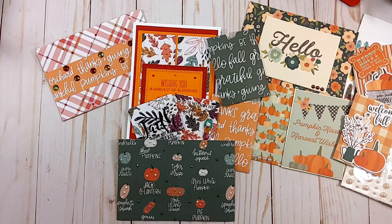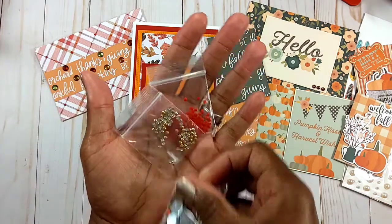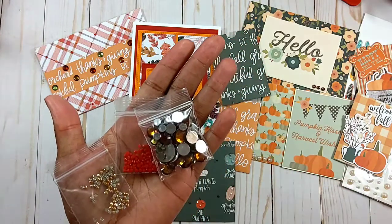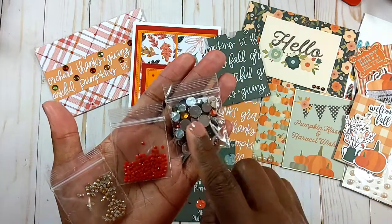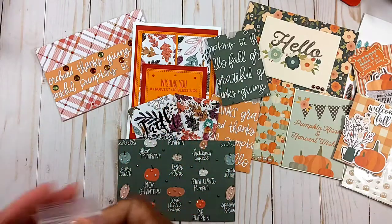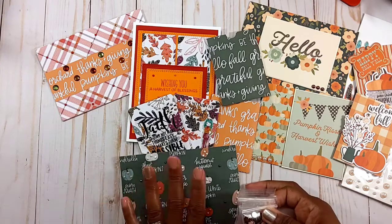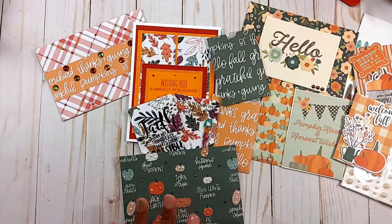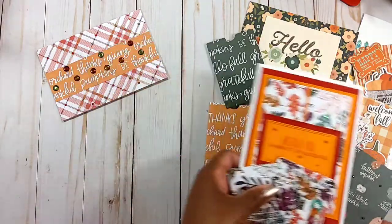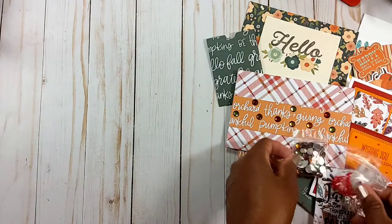Tanya also sent extra goodies in a little envelope — she sent some diamond dots in colors I don't have, and some harvest bling which I think came from Hobby Lobby since I just recently found those myself. Now I've got some extras! Thank you so much, Tanya with Memory Lane Keepsakes — I'll leave a link to her YouTube channel below. She's an amazing crafter, just like Lisa. Go over and show these ladies some crafty love!